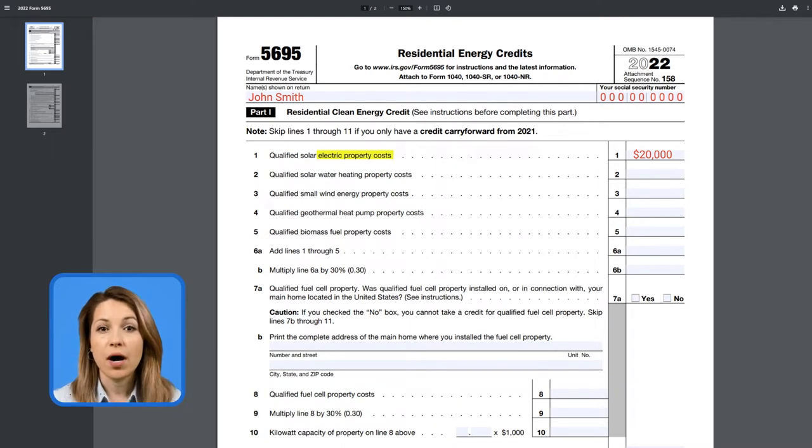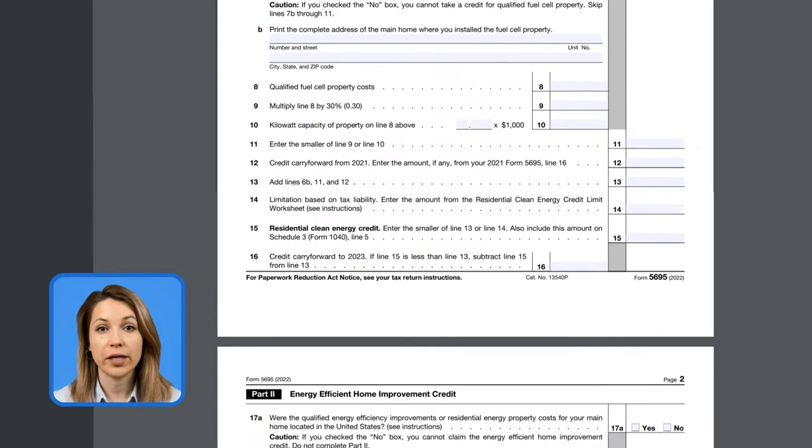There are some other categories like water heating, wind energy, and so on. You can fill them out as well if it is applicable to you. If it is not, just put the same number on line 6a. Line 6b shows what credit you are eligible for, which is 30% in our case. So 30% times $20,000 is $6,000. Tick no at 7a and then go straight to line 13. This is the total amount of credit, which is $6,000 for John.